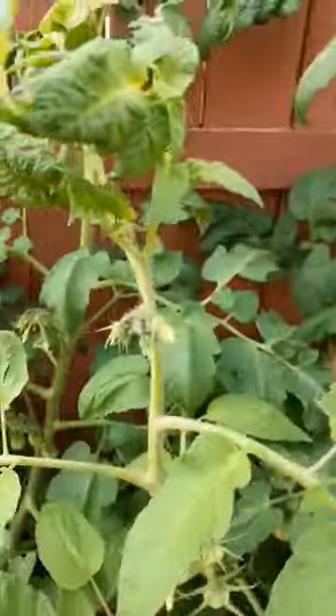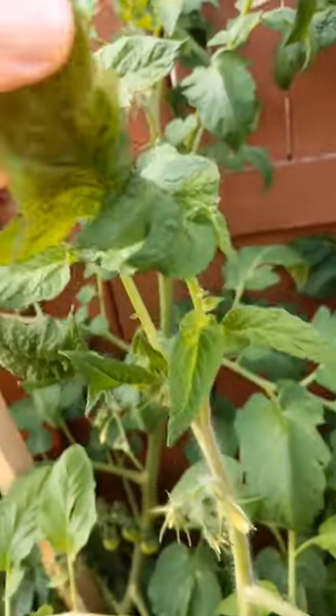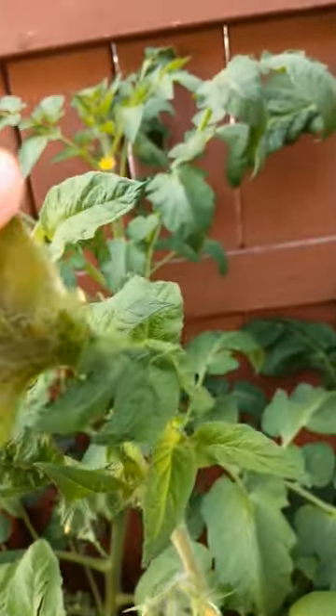That should get the lettuce. It's always good to check your other plants too, especially if something is curling like this on this tomato — just check for pests. This one is okay.